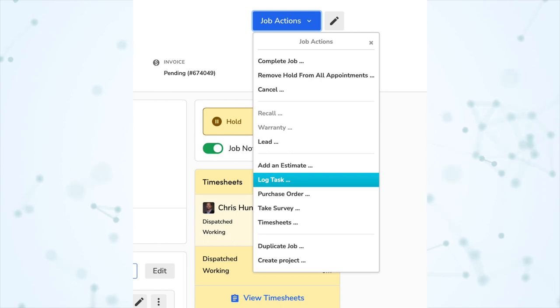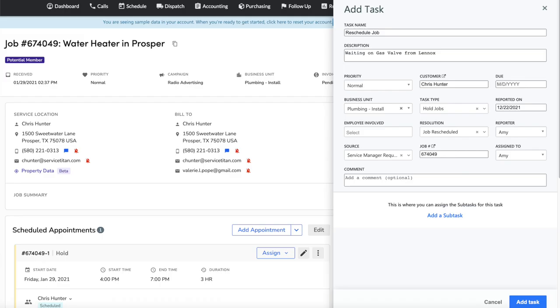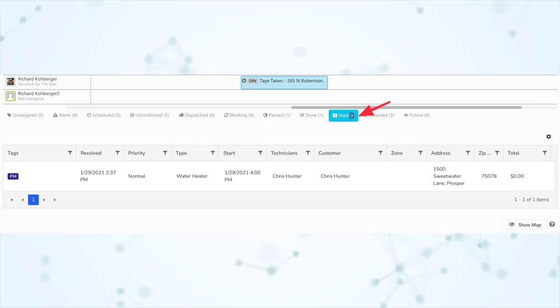I also recommend utilizing Service Titan's built-in Task Manager to help keep track of on-hold appointments, and that applies whether you are using hold or booking separate jobs. The Task Manager is a great place to help make sure things don't fall through the cracks. Also, the hold tab in the jobs tray underneath the dispatch board does not have the 30-day limit that paused and unassigned do. When a job is put on hold it does not leave that tab unless it leaves the hold status, because hold is intended to be longer term.